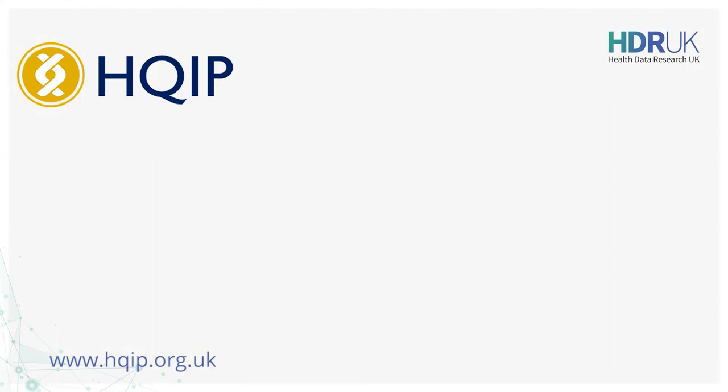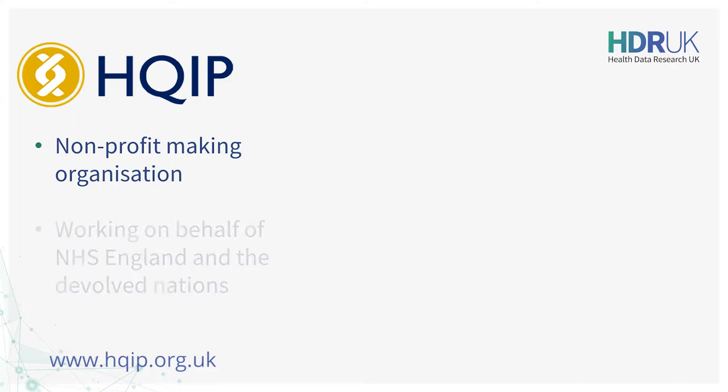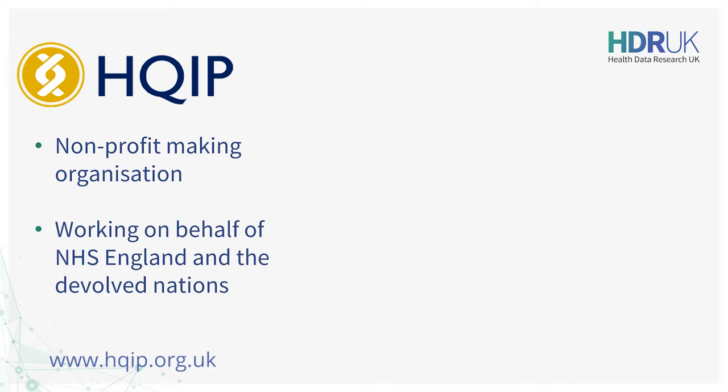The Healthcare Quality Improvement Partnership, HQIP, is a non-profit making organisation dedicated to supporting data-driven healthcare improvement. We commission national clinical audits, registries and outcome review programmes on behalf of NHS England and the devolved nations.